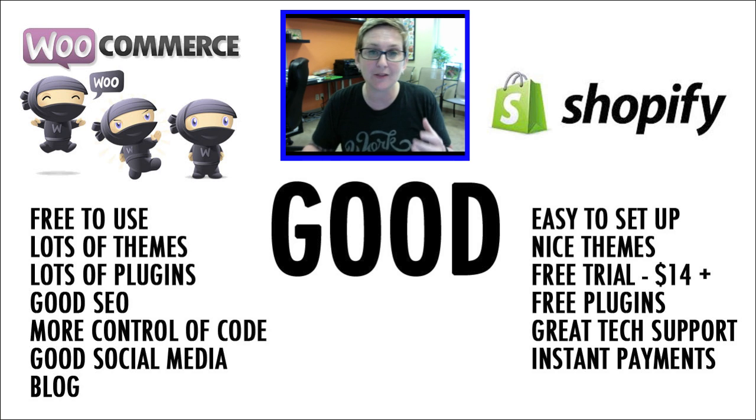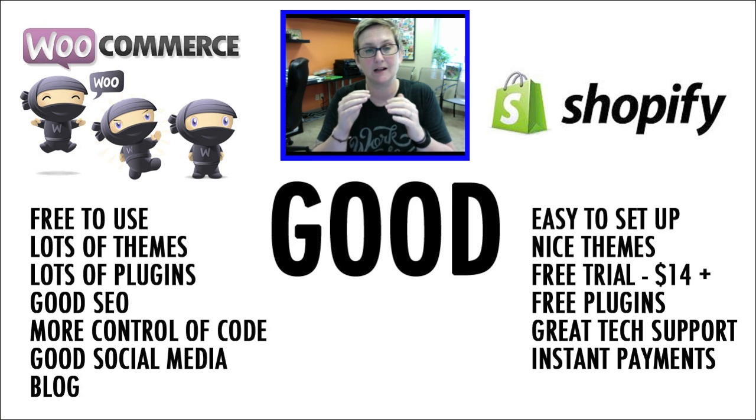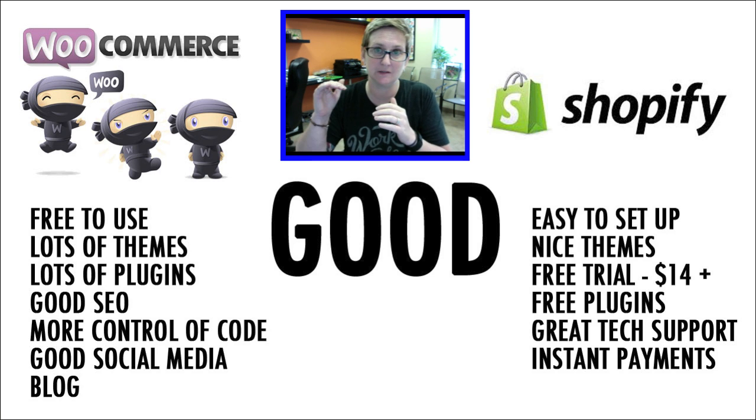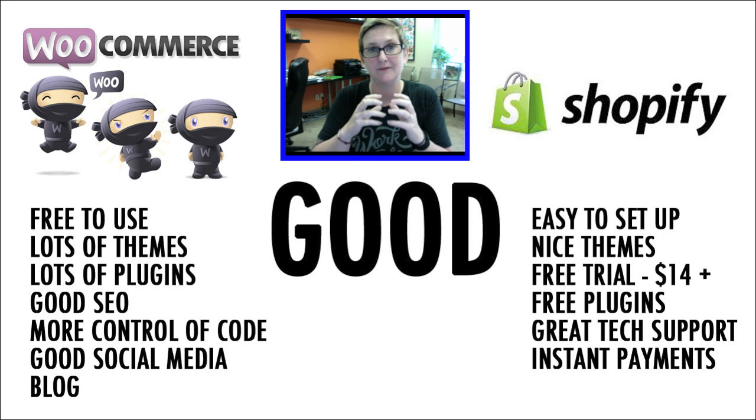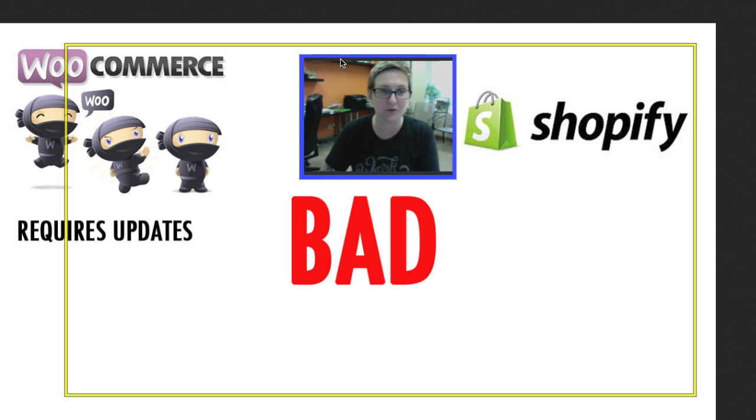You also have instant payments. With WooCommerce, I had to go in and set up a payment gateway and plug it into my PayPal account — I really didn't have anything out of the box that just would have worked. Of course, with Shopify, it already has that in place.